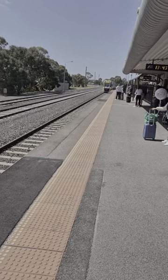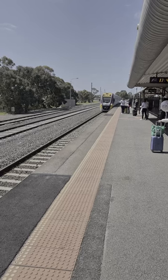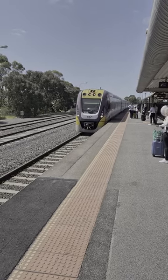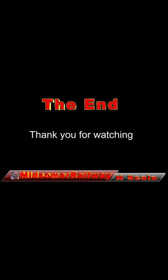Thank you for joining me, and I hope you enjoyed it. Please hit the subscribe button — it's free — and hit the bell. It helps support my channel. And thanks to all the new subscribers and my current subscribers for supporting me. Till next time, bye for now.